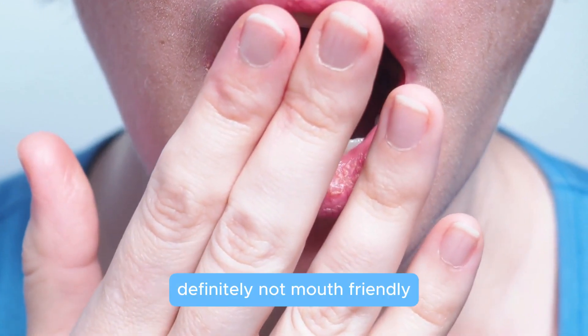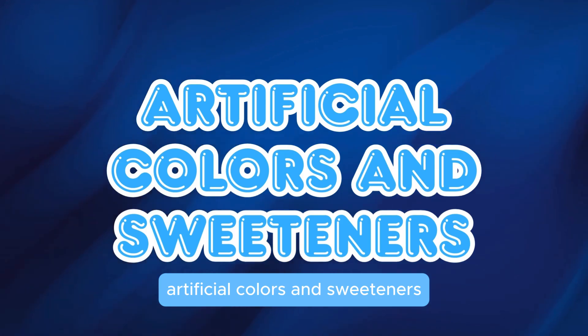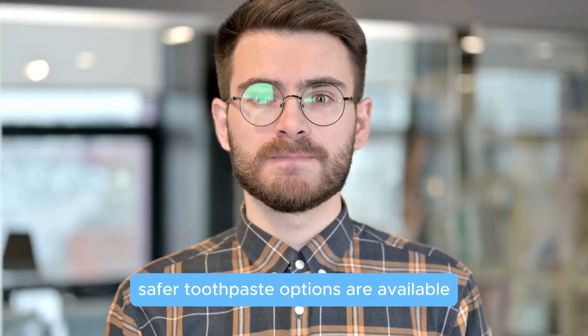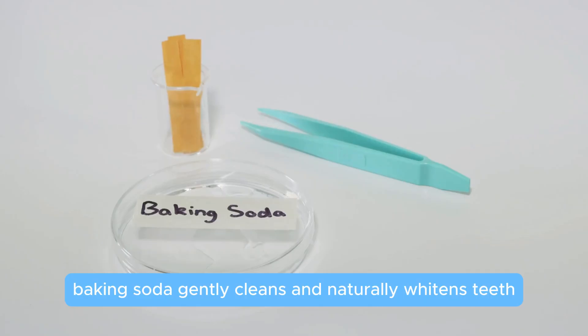Propylene glycol keeps toothpaste moist but is also found in antifreeze — definitely not mouth friendly. Artificial colors and sweeteners make toothpaste look and taste better but may trigger headaches, allergies, and irritation. Luckily, safer toothpaste options are available. Here are some healthier alternatives: baking soda gently cleans and naturally whitens teeth.